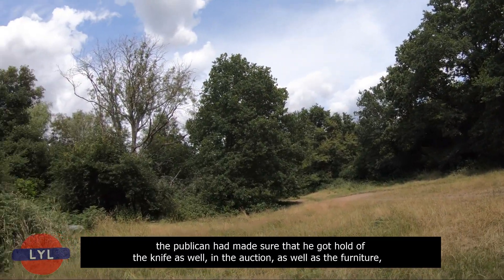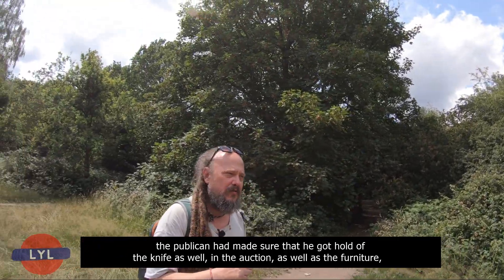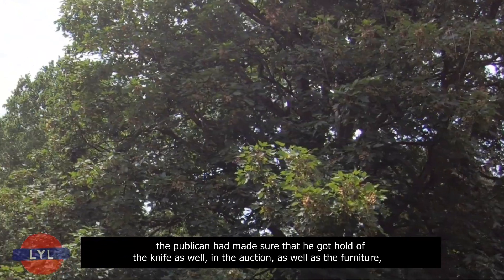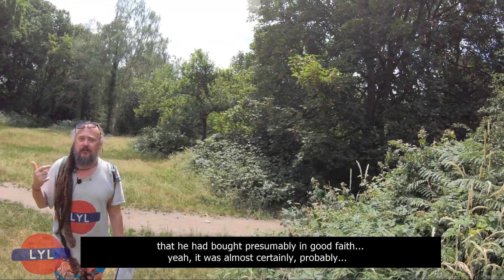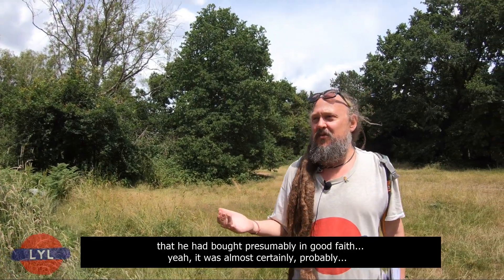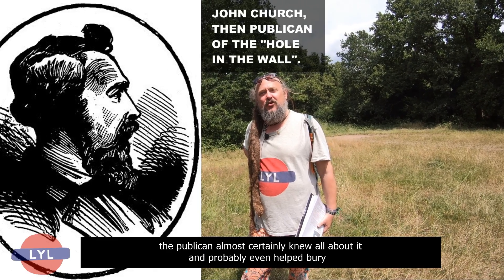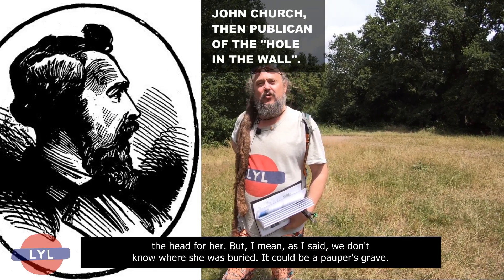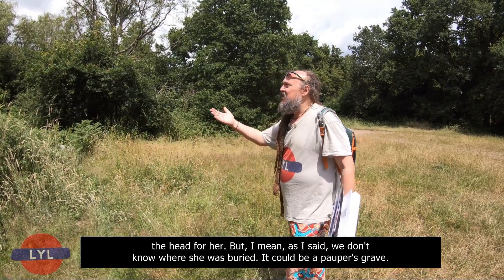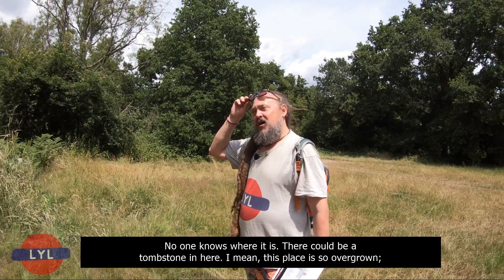The fact that the publican made sure to obtain the knife at the auction as well — alongside the furniture he'd bought in good faith — suggests he almost certainly knew all about it and probably even helped bury the head. But we don't know where Mrs Thomas was buried — it could be a pauper's grave. No one knows where it is, and this place is so overgrown there aren't really any records. There could be a marker, but no one's found it.